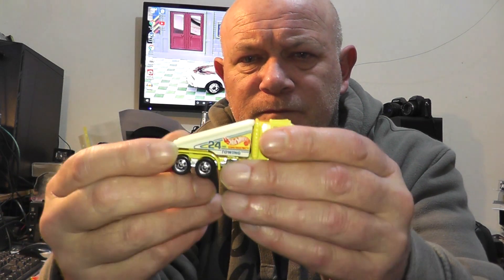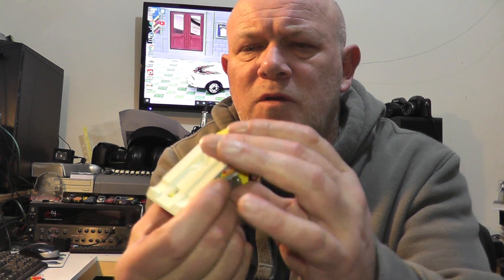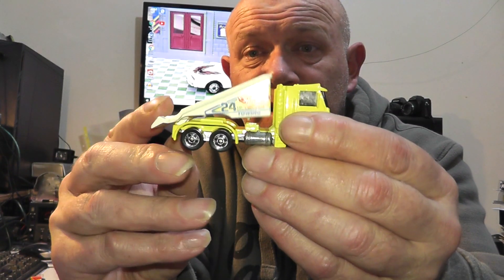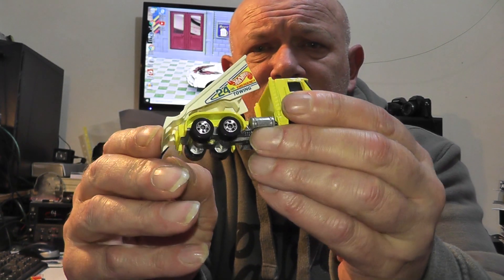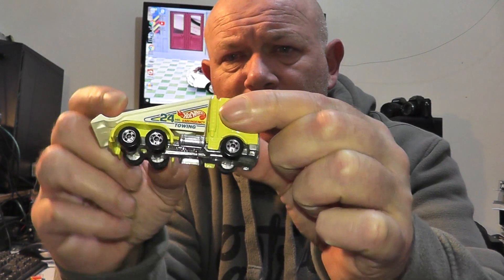Next we have a truck — a Hot Wheels recovery transporter. I'm not sure what it is underneath, as per usual with the cars of this era. I'm guessing it's a Peterbilt or something like that — a really nice looking truck with a tipping bed on the back, which is a bit of a strange thing, but it tips and again runs on black walls. A really nice, lovely casting.